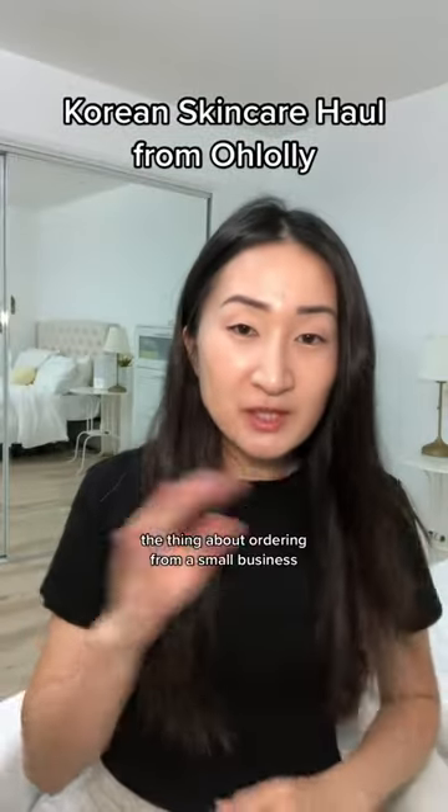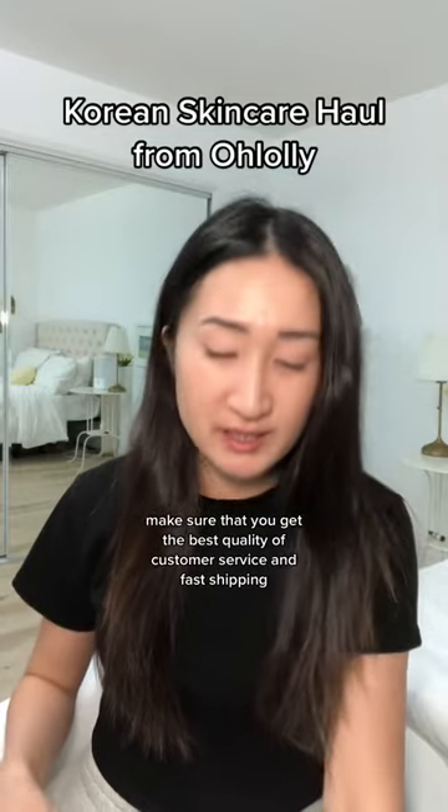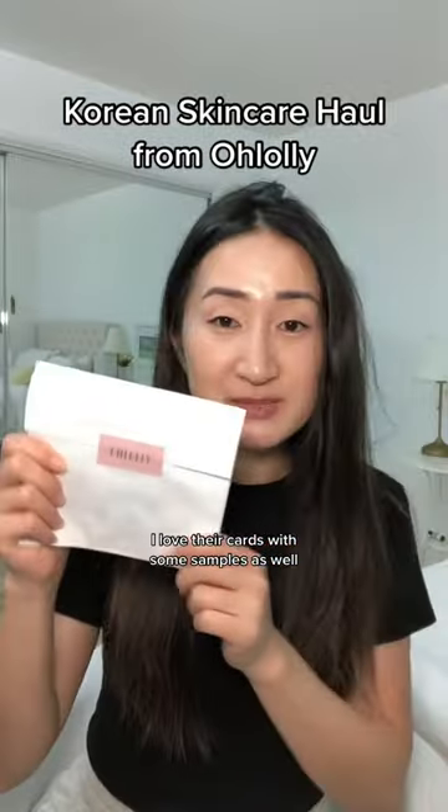Korean skincare haul! The thing about ordering from a small business is that you get the best quality of customer service and fast shipping. I love their cards with some samples as well.